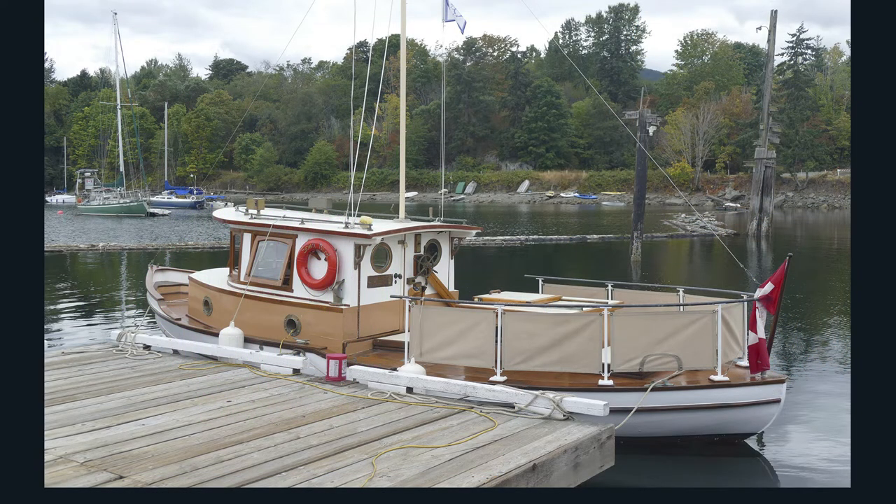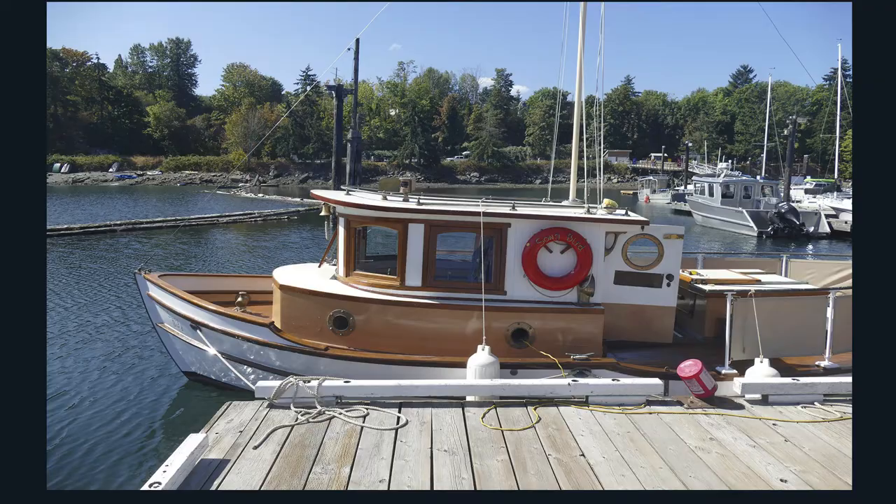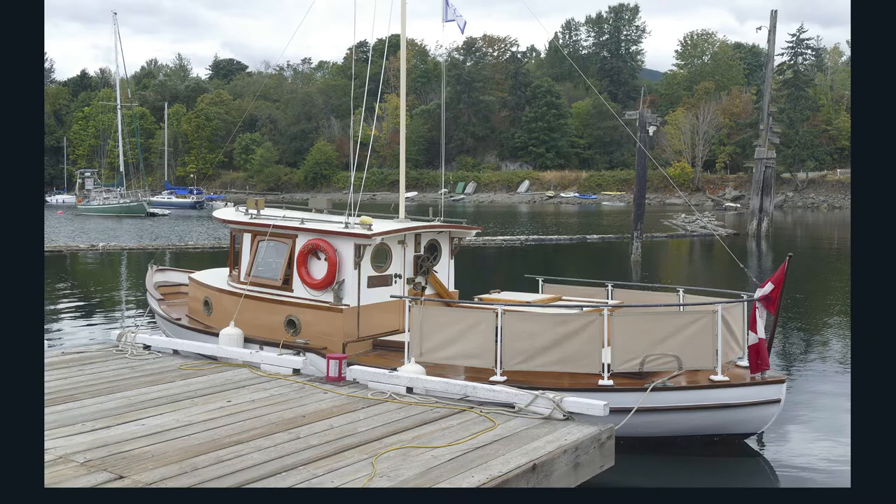The unmistakable sound of an East Hope engine. I came across this beautiful little troller fish boat, the Songbird, at the Ladysmith Marina in the summer of 2021. My host was the marine historian Robert Lawson, who gave me a full briefing on the history of the vessel. The Songbird is a 23-foot Columbia-style troller, originally built in 1950 at Nanaimo, British Columbia.